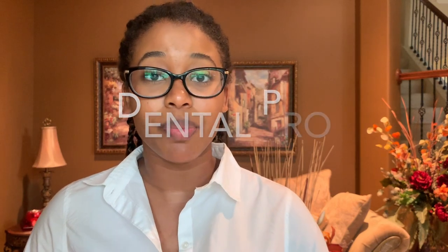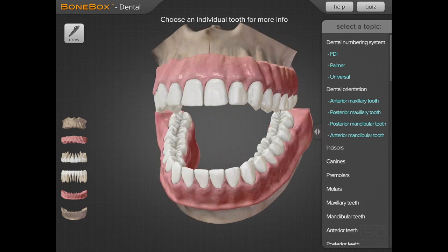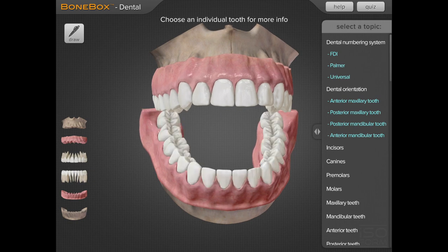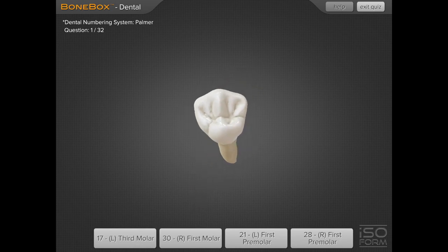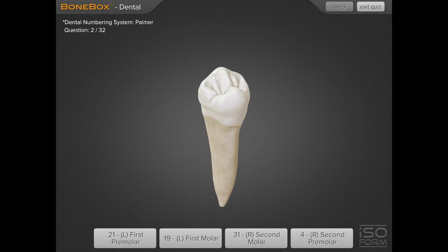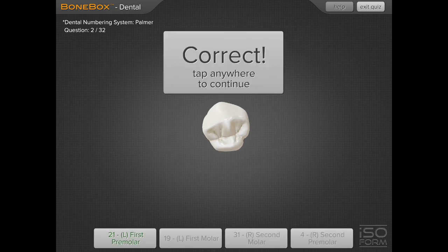The second app I wanna tell you guys about is called Dental Pro, and it is 100% totally just tooth identification. It's great for beginners because all of the standard anatomies that you learn about in Dental Anatomy — the ridges, the cusps, the grooves, the depressions — are all found on these teeth because they're like standardized, perfect teeth. It has quizzes where you can quiz yourself and see all the teeth in the arch, all 32 teeth, top and bottom. I found it really great as a starting point for getting a grip on tooth identification. And the best part is it's free, so definitely check it out. It's called Dental Pro Lite, I think.